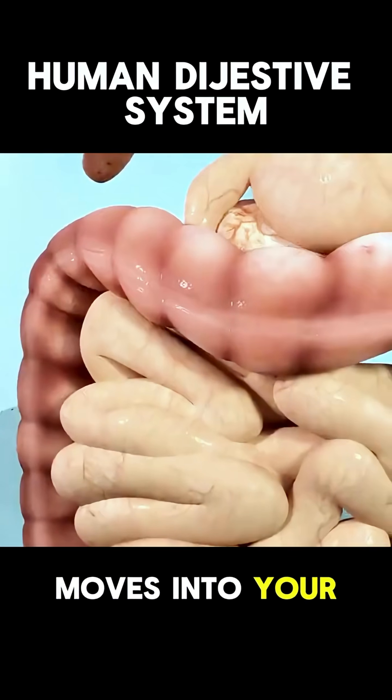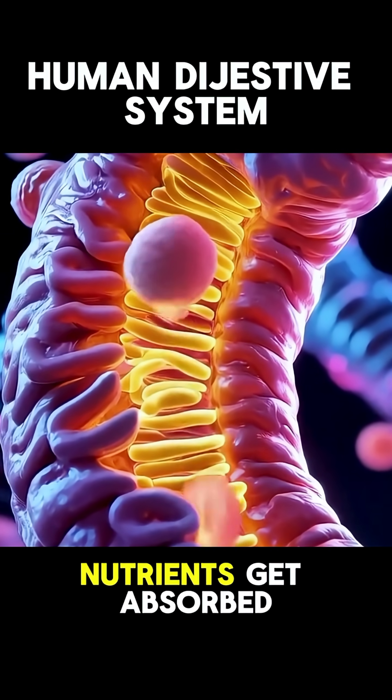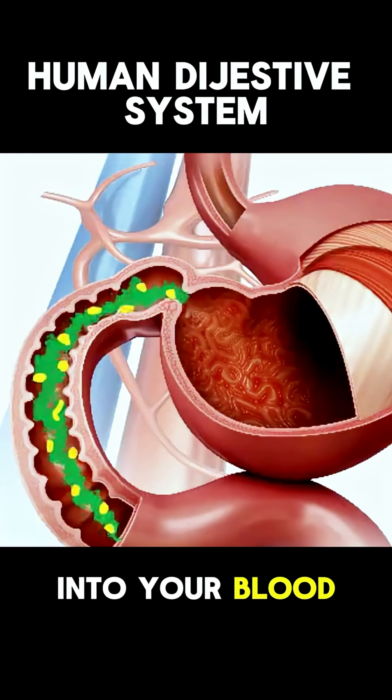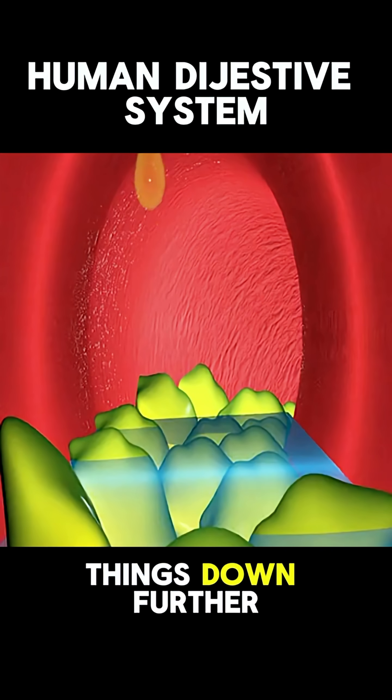This liquid slowly moves into your small intestine. Here's where the real magic happens. Nutrients get absorbed into your blood. Your liver, pancreas, and gallbladder send in extra juices to help break things down further.